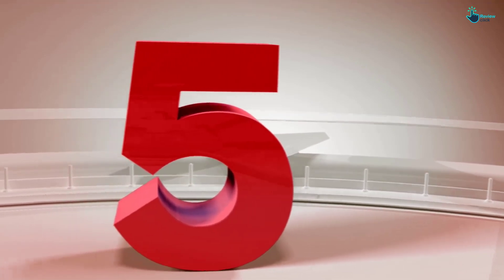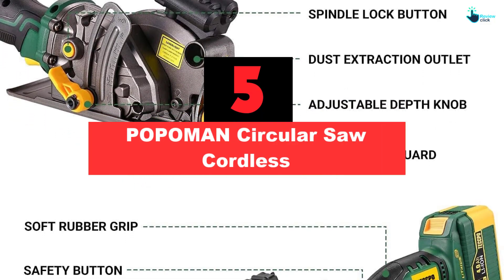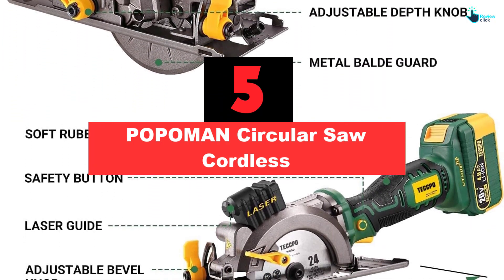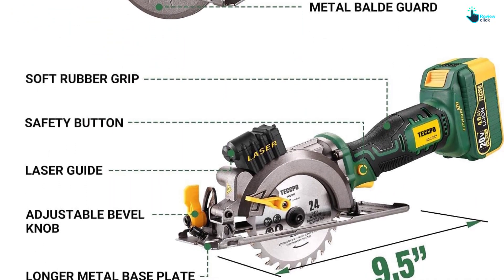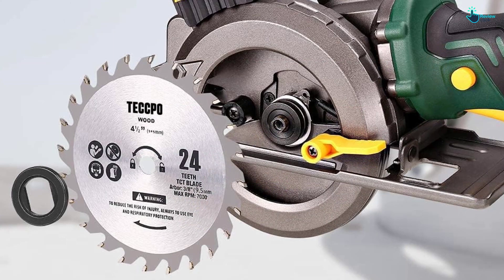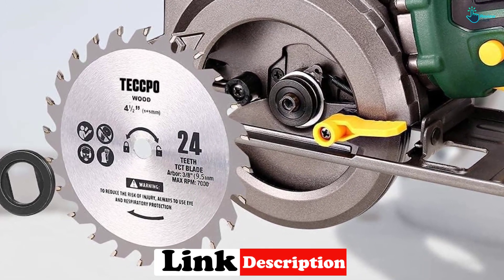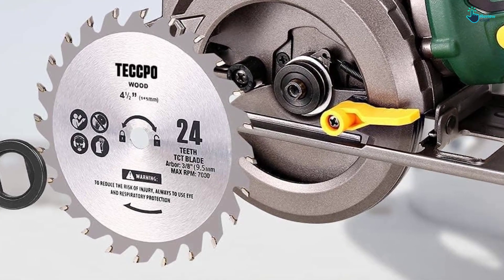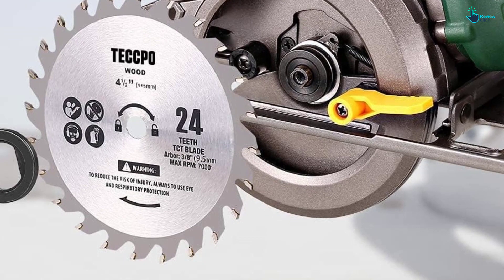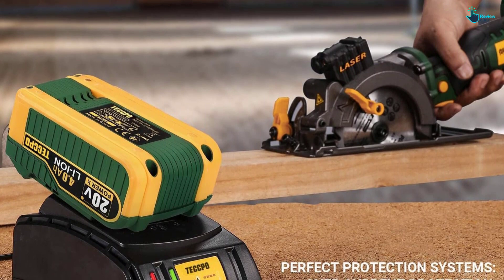Starting at number 5, we have the POPOMAN Circular Saw Cordless. Get the job done with this lithium-ion battery powered circular saw from POPOMAN, which is one of the best rated circular saws. This power tool is one of the best circular saws to cut various materials due to its multiple blades. Each blade is designed for a specific material like plastic, metal, or tile. It is also lightweight and includes a laser for incredibly accurate and straight cuts, and a dust blower that can be connected to a vacuum port.